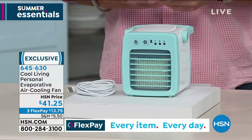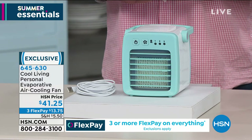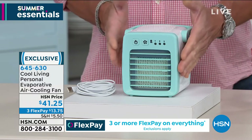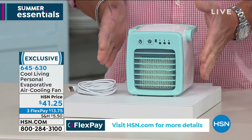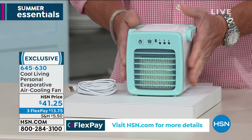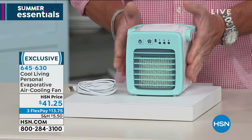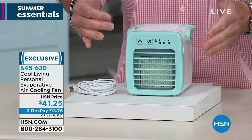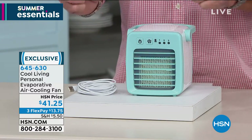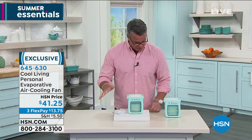It's only $41.25. I have 600 of these. It's absolutely adorably cute, but you can put this in your office, on the kitchen counter when you're cooking, take it outdoors when you're sitting outside and it's a little warm, and it will cool you outside as well. It's $41.25 today, on FlexPay for only $13.75. You will get instant comfort wherever you go.